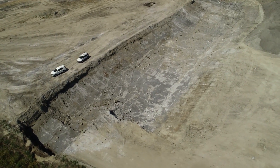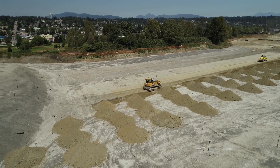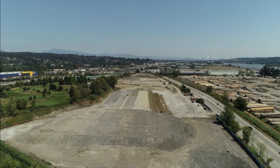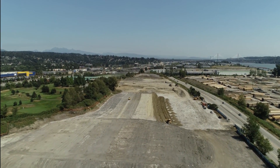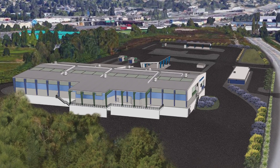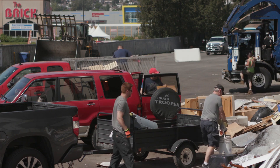The design of the entire transfer station, from traffic flow to landscaping, not only brings service improvements for residential and commercial users, but also energy use reductions and support for local plants and wildlife. The design keeps commercial users, residential users and recycling customers separated, which makes for more efficient and safer operation.